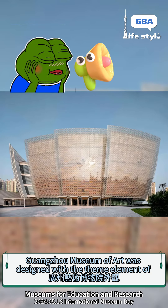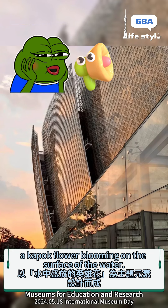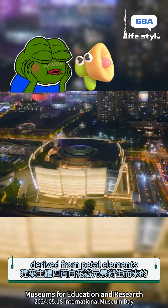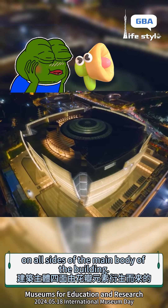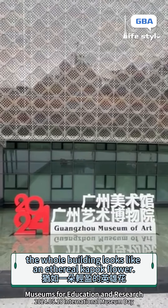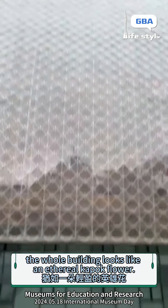Guangzhou Museum of Art was designed with the theme element of a kapok flower blooming on the surface of the water. The photovoltaic power generation components derive from petal elements on all sides of the main body of the building. With the glass curtain wall extended from bottom to top, the whole building looks like an ethereal kapok flower.